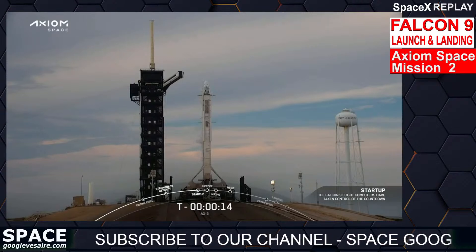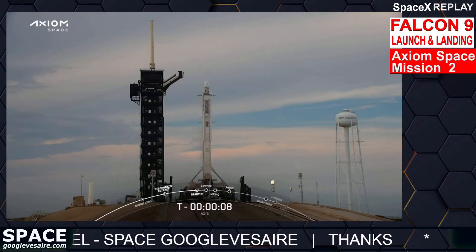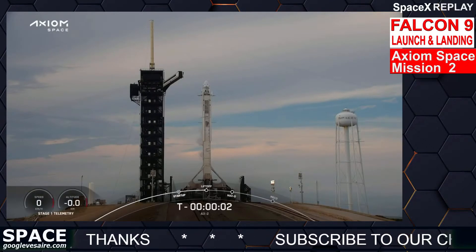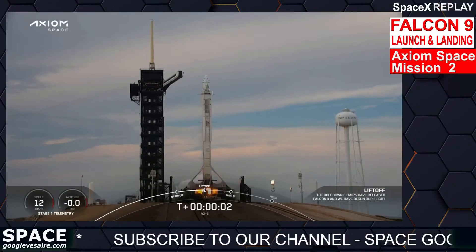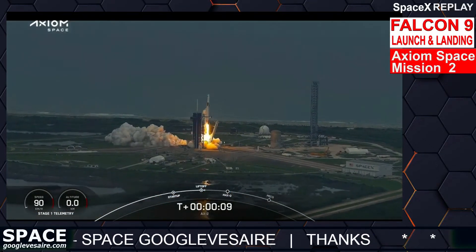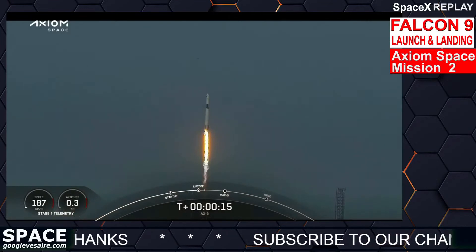T-minus 15. T-minus 10, 9, 8, 7, 6, 5, 4, 3, 2, 1. Engines full power and liftoff! Falcon 9 go, Axiom copy, one alpha. Together we expand what is possible in low Earth orbit — ad astra and godspeed, AX-2.